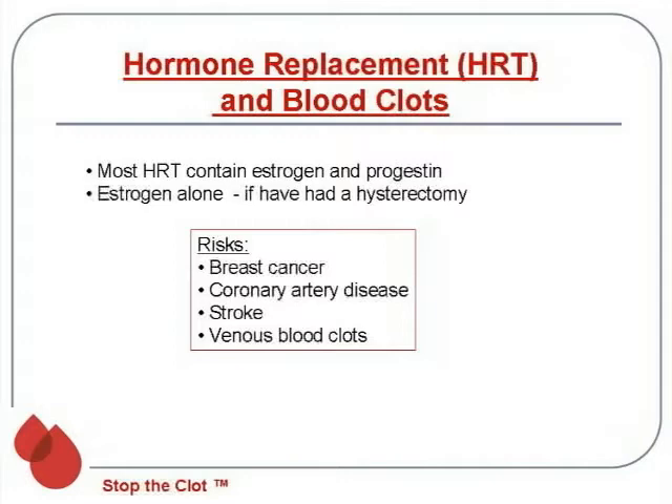There's been a lot of bad press about hormone replacement, and fewer and fewer women are going on to it. Some of the reasons include a higher risk of breast cancer, increased risk of coronary artery disease, heart attack, increased risk of stroke, and an increased risk of blood clots.